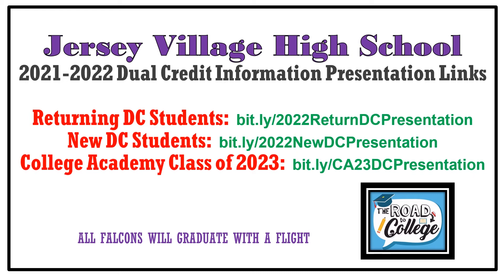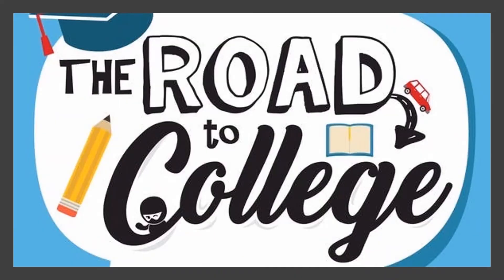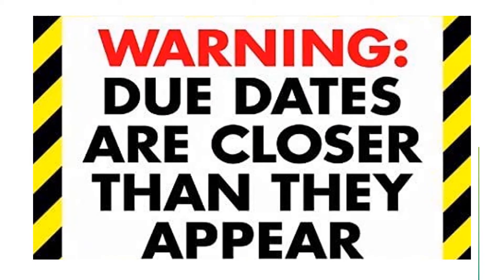So let's take care of business, Falcons. Just a quick reminder that dual credit courses prepare you for college, they show that you're college ready, they look great on your transcript, and they give you a head start and help you save money. May 1st will be here before you know it, so let's go, go Falcons, let's go!